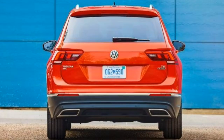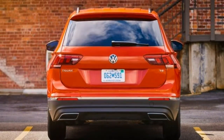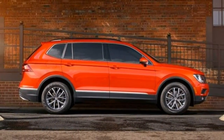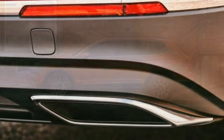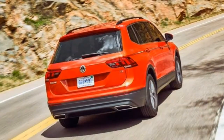the first-generation Tiguan fell short of the competition due to its small cargo space, mediocre fuel economy, and too little now-common driver safety aids including blind-spot monitoring and forward collision warning. The Tiguan's premium price didn't help its case either.